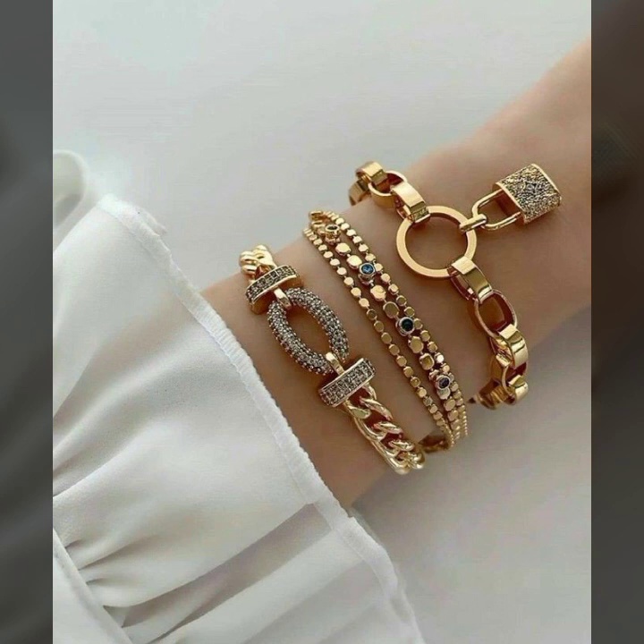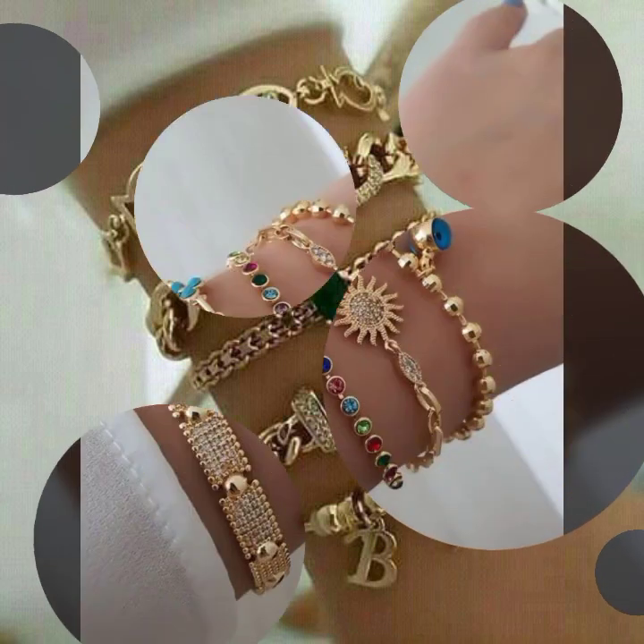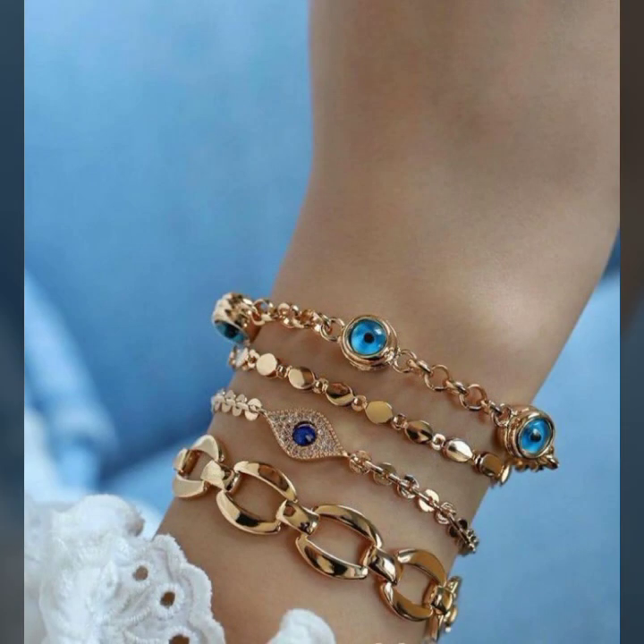Very beautiful heart shape designs, alphabet designs, dream designs, star, sun, and moon designs, and so beautiful twist designs.